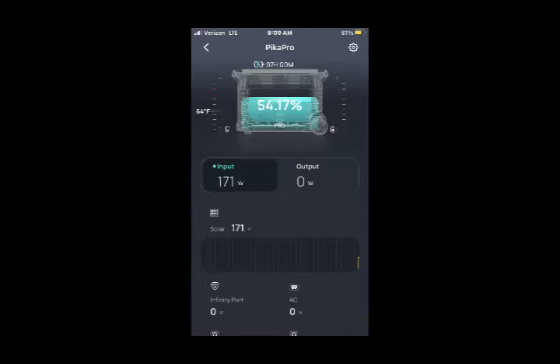Here at 9:09 AM, we're finally getting some input. We have 171 watts coming in from our solar panel. The charge is now showing at 54.17%, and if you look above the little image of the Delta Pro, it shows 7 hours and 0 minutes — that's how long it would take for the battery to fully recharge at that rate. We are still choosing not to draw on our battery; we wanted to give it a chance to recharge before we started turning on appliances.